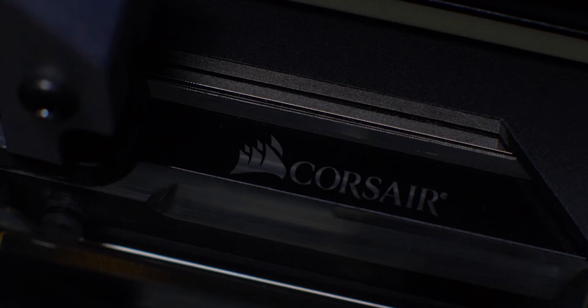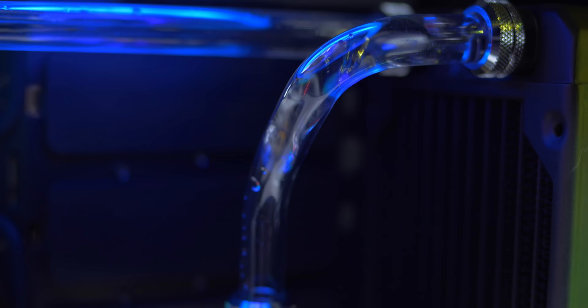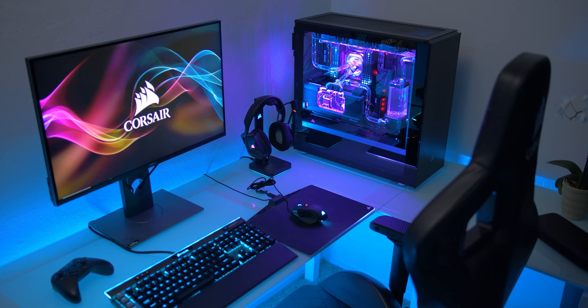The new Hydro X series from Corsair is a full water cooling ecosystem with transparent blocks for RGB goodness and built-in flow indicators. With soft and hard tubing available and a full array of fittings, you can design the perfect loop for you. Hydro X by Corsair — everything's linked below.